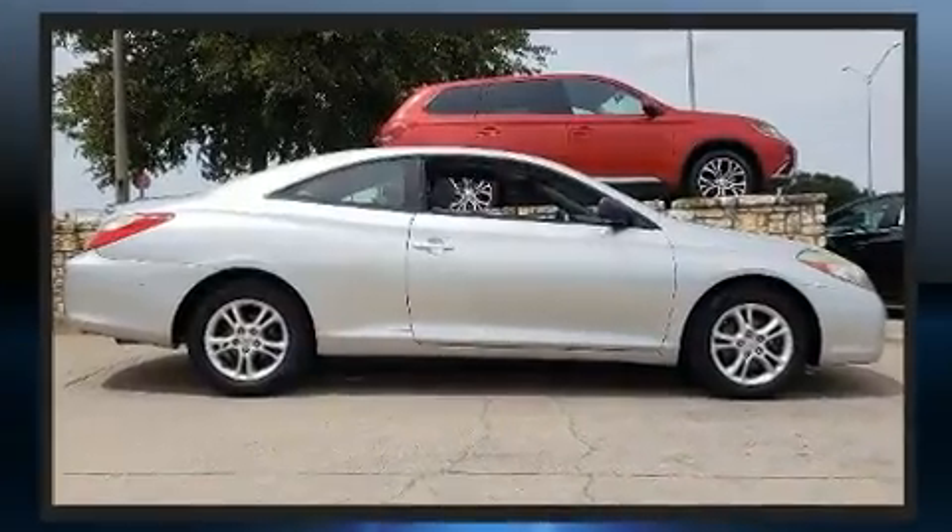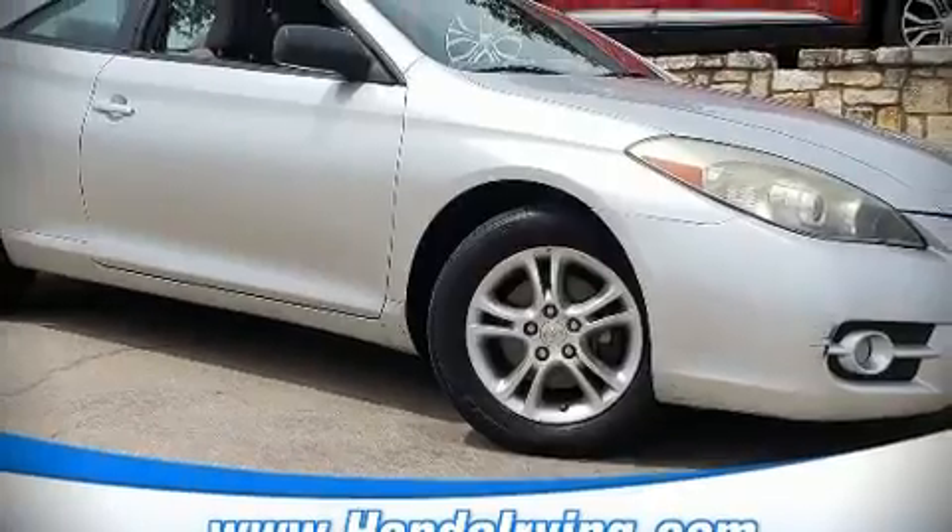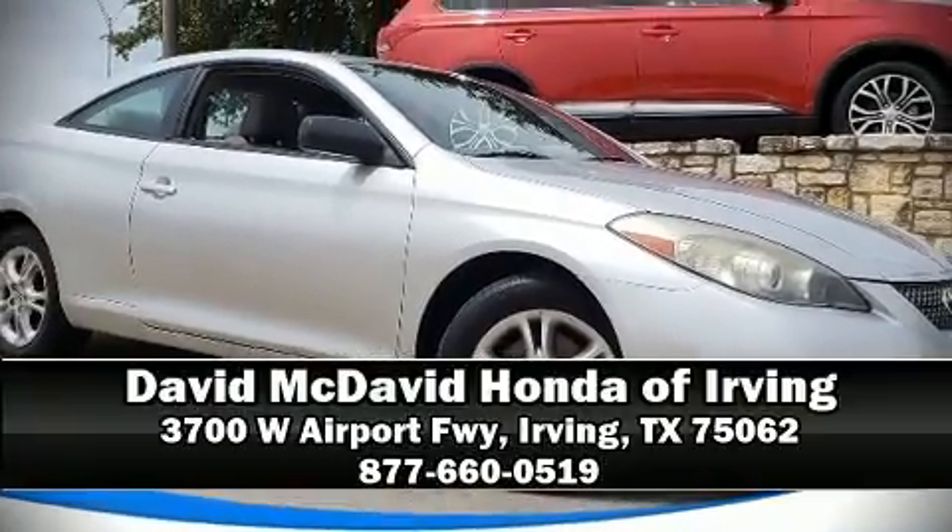Our sales staff will help you find the vehicle that you've been searching for. Please don't hesitate to give us a call.